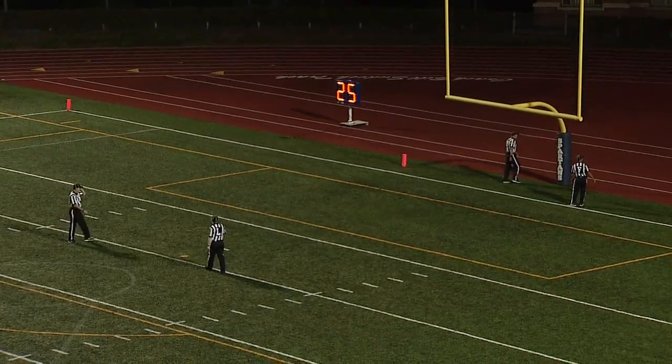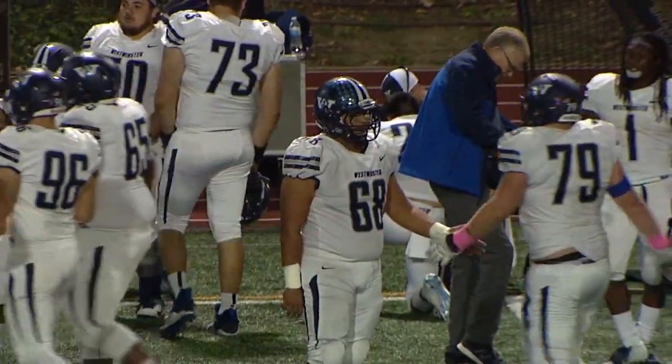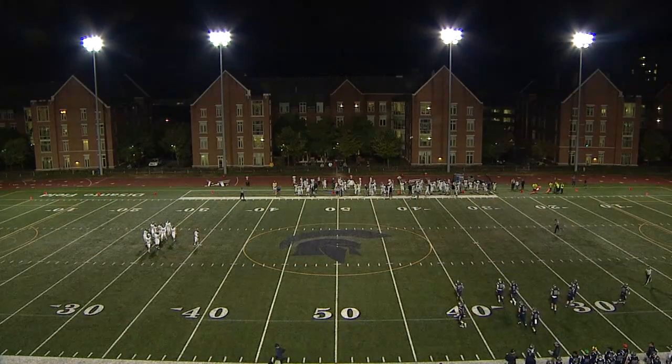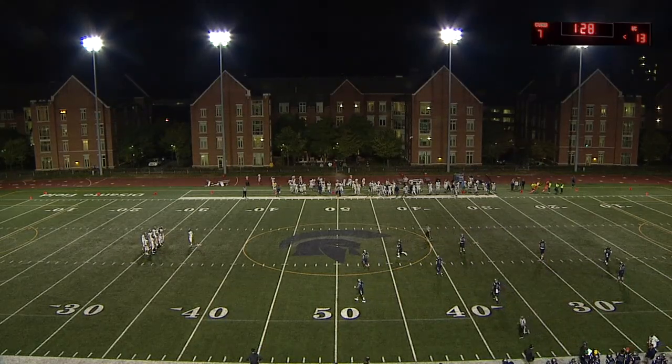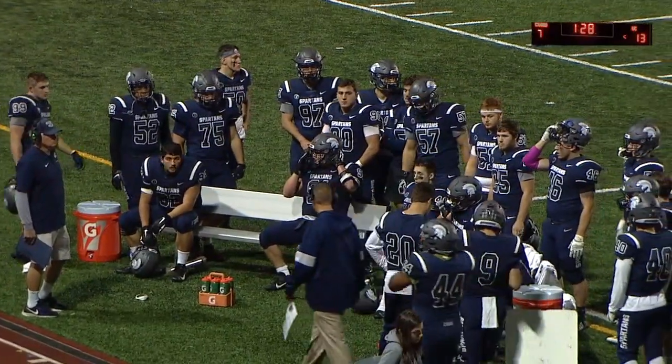The extra point — no good. That's the kind of thing that can loom large down the stretch of a one-score game. Big miss for the Titans. Now a touchdown by Case obviously puts them ahead. A missed extra point can be weird — Westminster has scored 13 straight points, and something as little as one tiny extra point can really throw off the team. It also gives the Spartans just a little bit of energy.